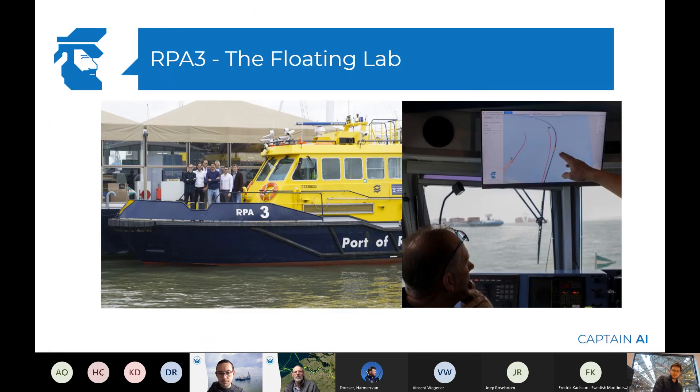Our collaboration with the Port of Rotterdam happened already a few years ago. We were working on a project called the Floating Lab — essentially a project intending to see what it would be like to have an autonomous vehicle. So we started developing high levels of autonomy on this vessel, and we've learned a lot. We learned how to interface with maritime equipment, having access to equipment we would have otherwise not had access to.